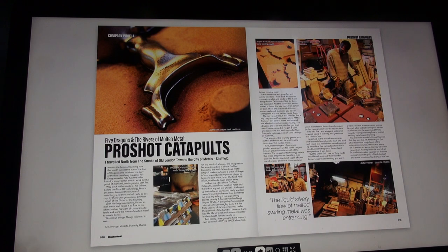Aluminium comes in grades and kinds - is it to make things for the oil industry? Is it for food use products? The science of melted metals is deep; it is way more than carbon in steel. There are all sorts of different compounds and elements added to change the way melted metal flows. The day I was there, a top chap named Tony was making PPMG frames. I was able to make a video and the whole atmosphere was amazing. The dragons are of course the five gas-fired metal furnaces used at Hogan and Sons, and today one was working on Pro Shot Catapults making precision sand castings of the PPMG.